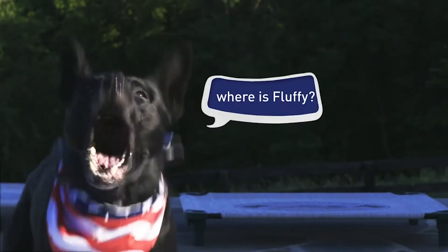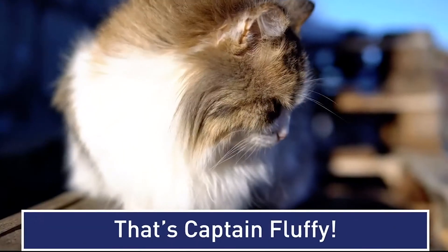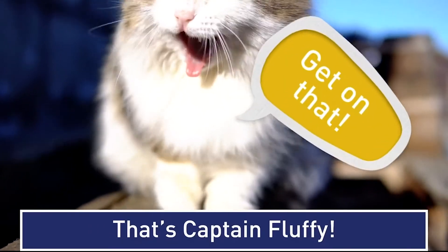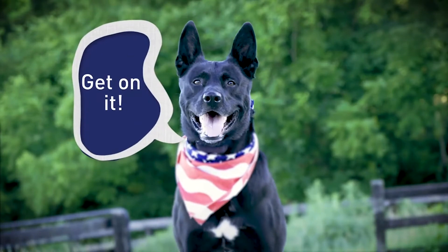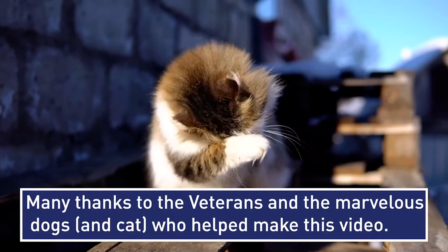Are you? Now, where is Fluffy? She needs a kit, too. Get on that. You heard the captain — get on it. Link in the description for more information. Please share.